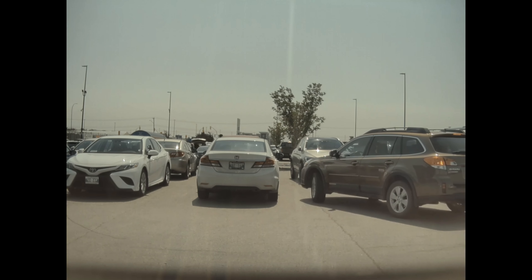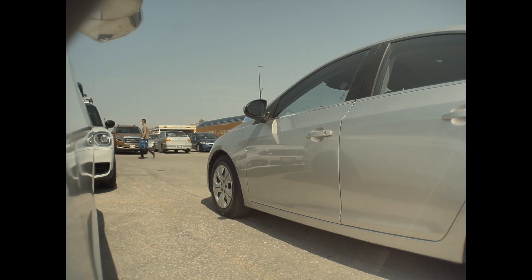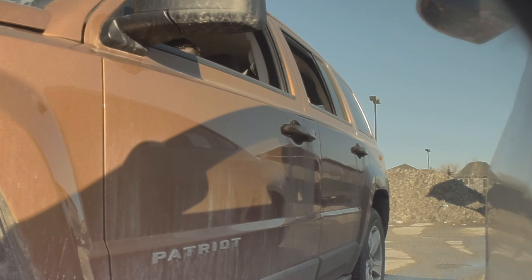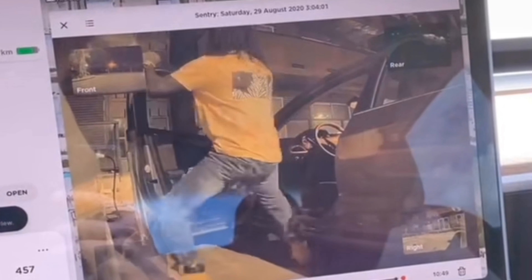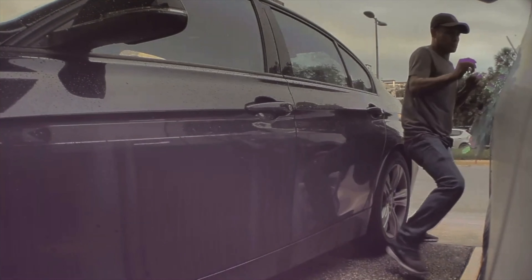When sentry mode is activated, it'll record any activity around the car — everything and everyone that moves around the car, even if they don't have any malicious intent and are simply admiring your Tesla. Sometimes you'll find footage that's a little bit funny. Other times you'll have evidence if someone were to ever break into your car.